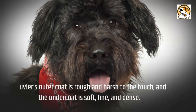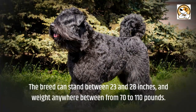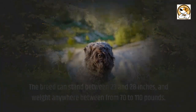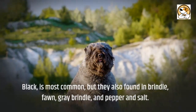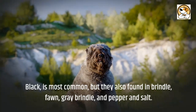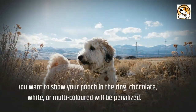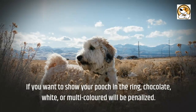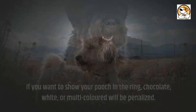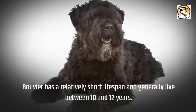The Bouvier's outer coat is rough and harsh to the touch, and the undercoat is soft, fine, and dense. The breed can stand between 23 and 28 inches and weigh anywhere from 70 to 110 pounds. Black is most common, but they are also found in brindle, fawn, gray brindle, and pepper and salt. A small white star is allowed on the chest. If you want to show your dog in the ring, chocolate, white, or multicolored will be penalized. The Bouvier has a relatively short lifespan and generally lives between 10 and 12 years.